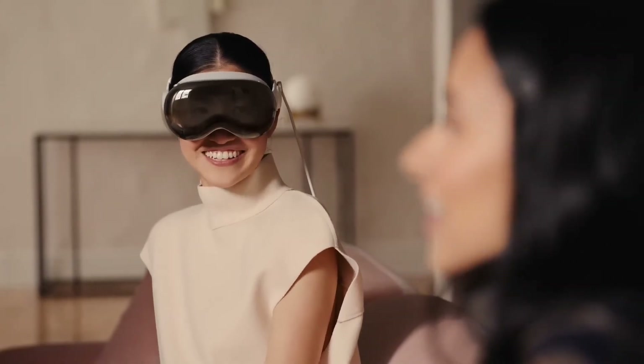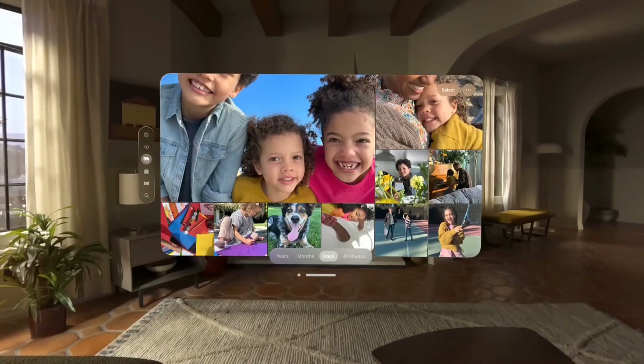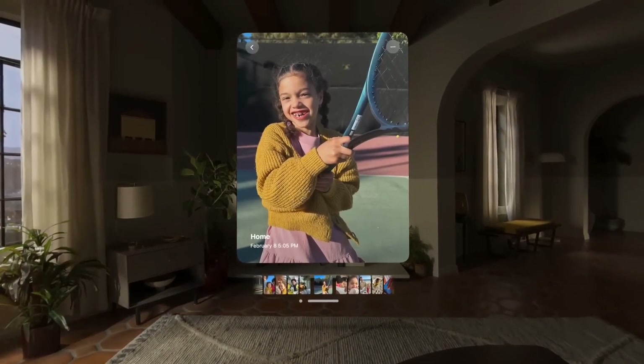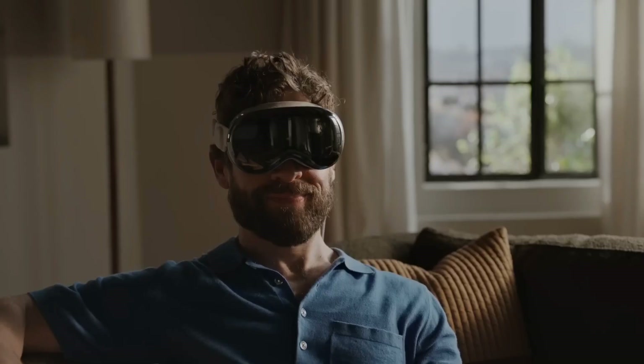The device responds to eye movements, hand gestures, and voice commands, offering an entirely new way to interact with apps and content. Whether you're designing a 3D model or playing an augmented reality game, the Vision Pro's capabilities are virtually limitless.